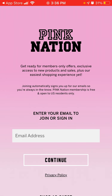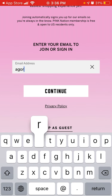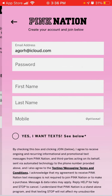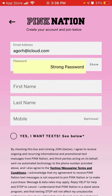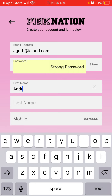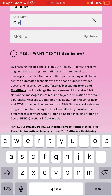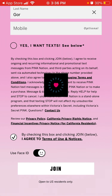You can allow or not allow tracking. You can enter your email to continue shopping. You can add your password, and your mobile number is optional. You can use Face ID, and then you can just join.